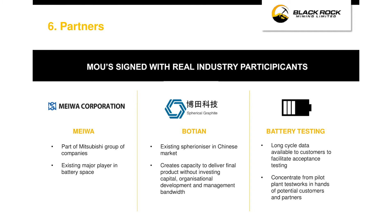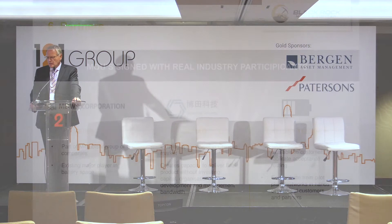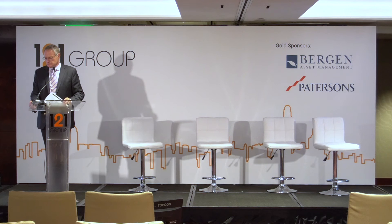Our channels to market are pretty important — our off-take partners. We've got two important MOUs. The first is with Miwa, the chemicals division of Mitsubishi, who are real players in the graphite space and actually produce material. Conversations with Miwa are tightening up and we're starting to have serious conversations about volumes. Botian are a spheroniser and coating operator in the Chinese supply chain, which allows us to supply coated and spheronised materials to battery customers without getting distracted from the business of running a mine.